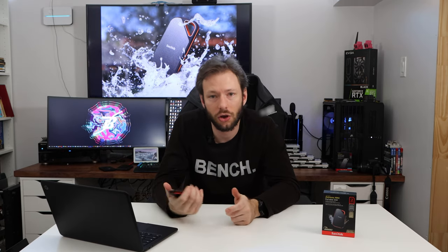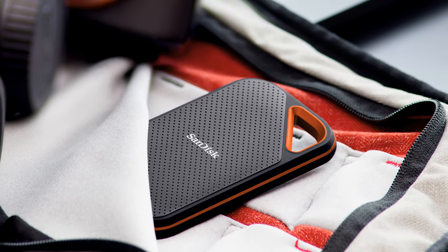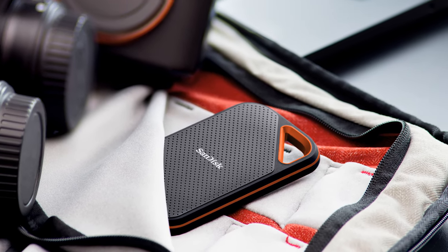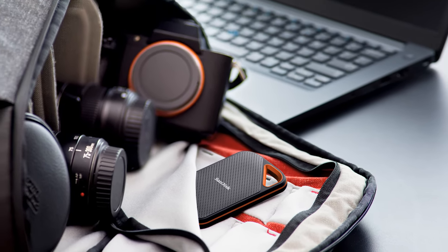Use case number two: you're on vacation. You're taking photos, videos, drone footage, GoPro footage, whatever else. Your laptop probably isn't going to store it all. So let's talk specs.